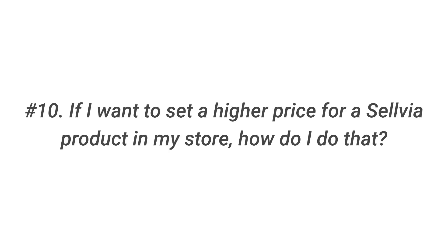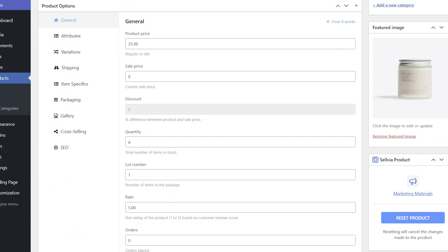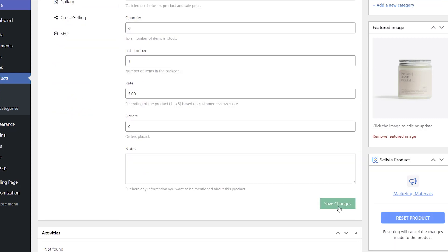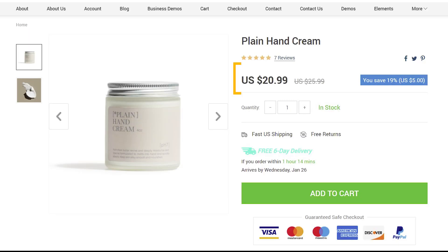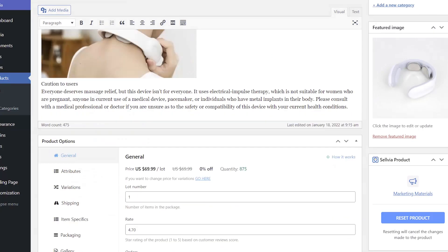Question 10: If I want to set a higher price for a Sellvia product in my store, how do I do that? You can change the price of any Sellvia product in the product settings. If the product has variations, the price is set for each variation separately.